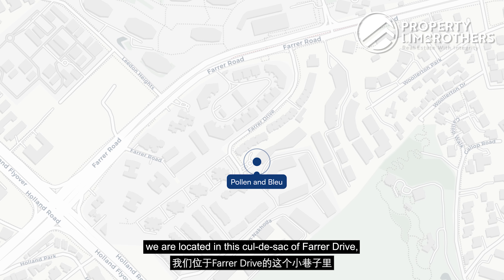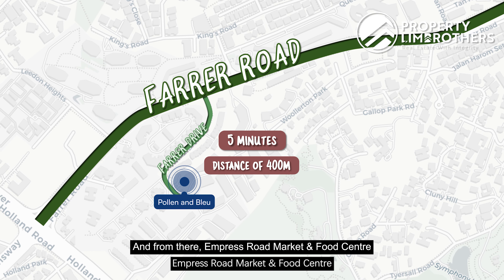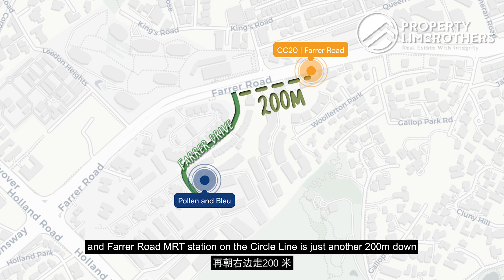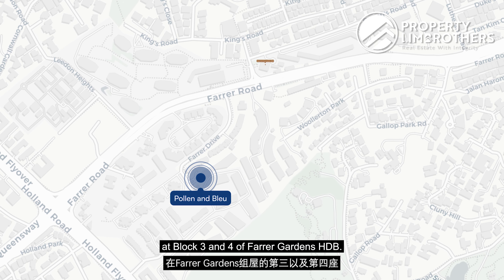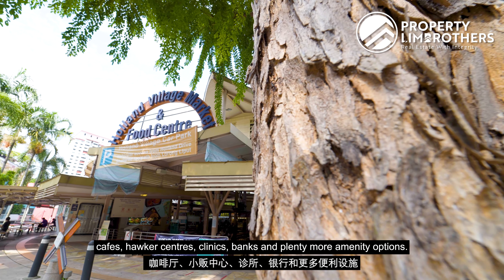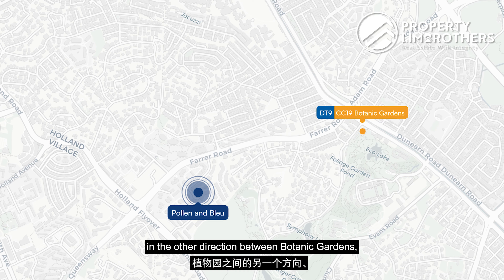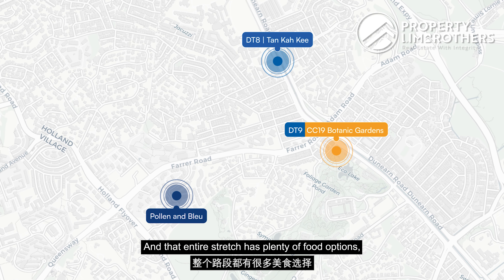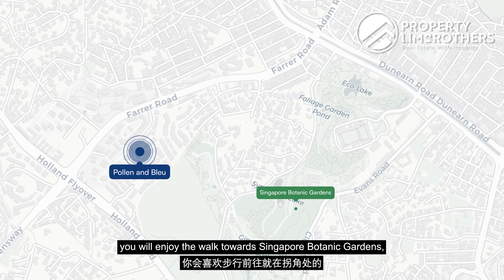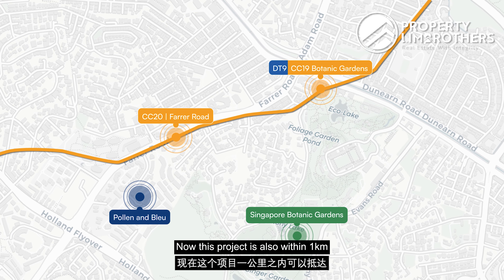Location-wise, we're on a cul-de-sac off Farrer Drive, accessible via the main Farrer Road — about a 5-minute walk or 400 metres out. Empress Road Market and Food Centre is just across the road, and Farrer Road MRT on the Circle Line is 200 metres further. More food options are at Farrer Gardens HDB blocks 3 and 4, and one stop away is Holland Village with supermarkets, cafes, hawker centres, clinics, and banks. In the other direction, between Botanic Gardens and Tan Kah Kee MRT there are more food options, clinics, vets, and tuition centres. Singapore Botanic Garden is just around the corner, and the project is within 1km of Nanyang Primary School.